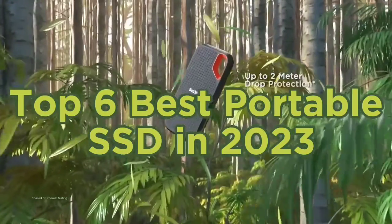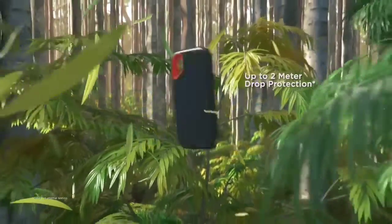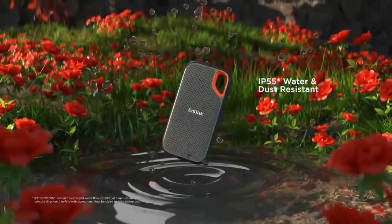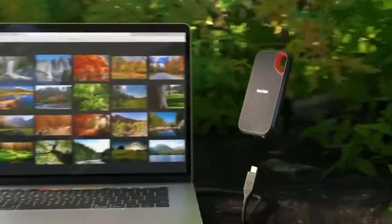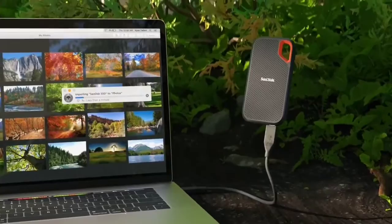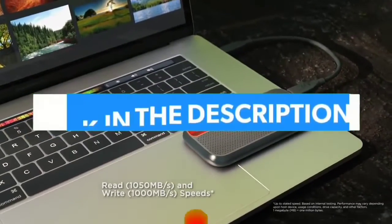Top 6 Best Portable SSD in 2023. Hello guys, today in this video we are going to help you find out the best portable SSD on the market. I made this list based on my personal opinion and I tried to list them based on their quality, durability, customer reviews, and more. If you want to see their prices and find out more information about them, you can check our links in the description below.